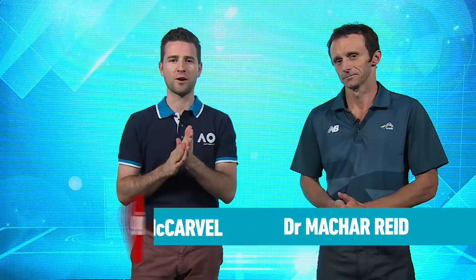Welcome back — it's another episode of The Baseline. Nick McCarville here and we're crunching the numbers at the Australian Open like never before. Dr. Reid, we've got some numbers to crunch with Stan Wawrinka and Roger Federer.